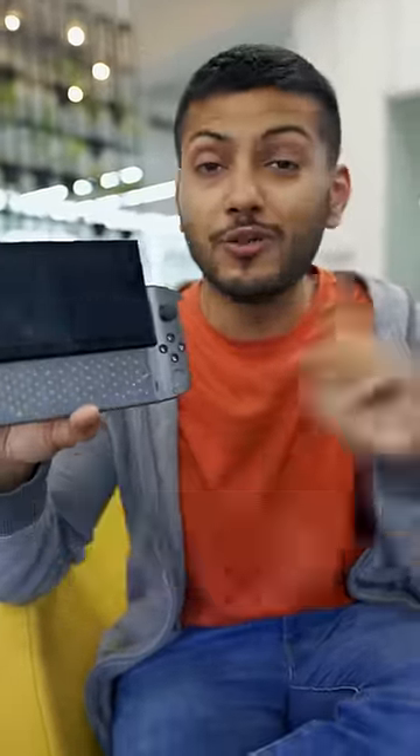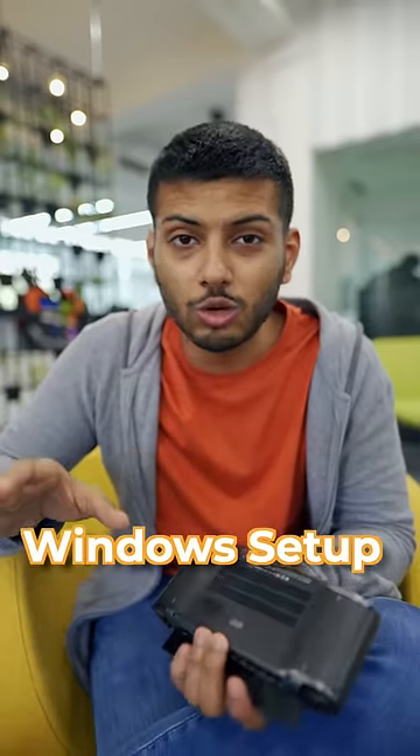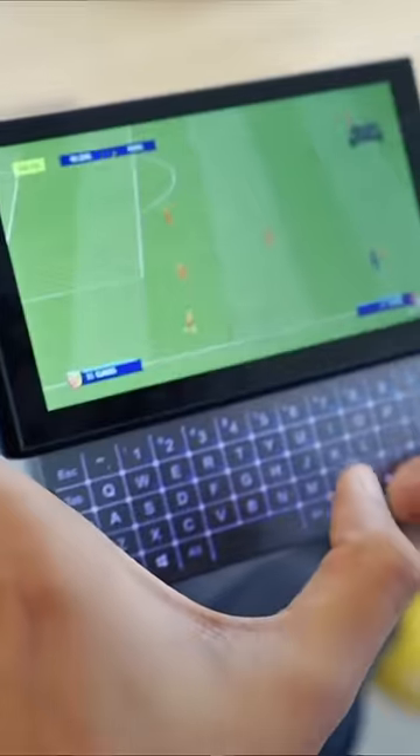This is a very small and powerful gaming PC. It's an i7 11th gen processor. It gives a PSP feel, but it's a whole Windows setup, and you can enjoy all the PC games.